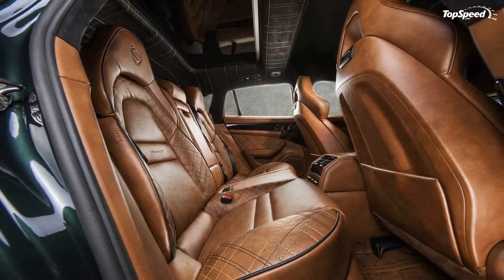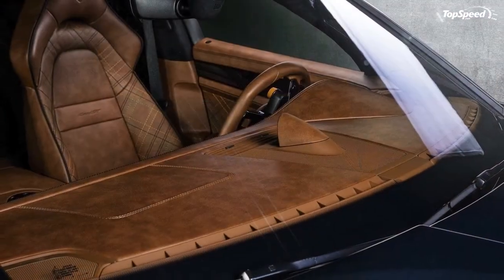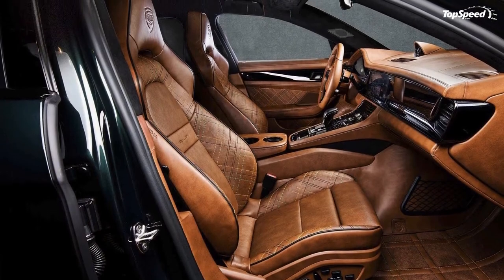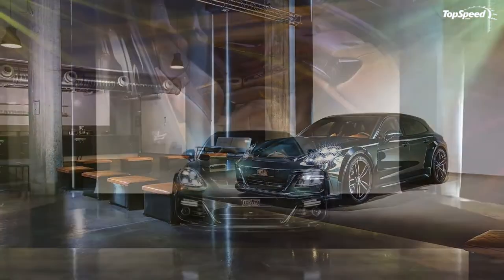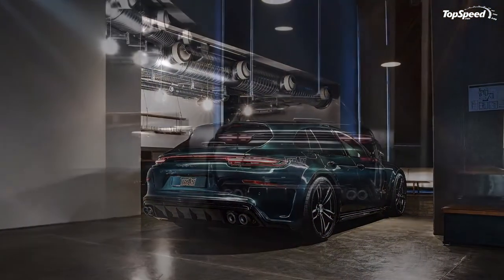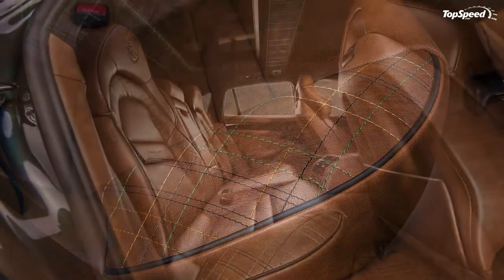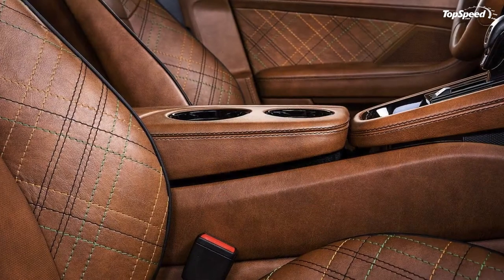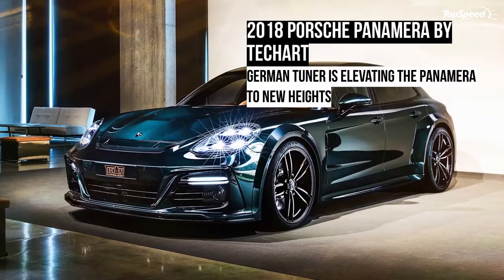Drivetrain. As exciting as the aesthetic and aerodynamic upgrades are, Techart's Grand GT Supreme program wouldn't be complete without the accompanying engine upgrade. The base Panamera Sport Turismo Turbo gets a shot of adrenaline in the form of the tuner's TechTronic tuning kit. The software program doesn't add any turbochargers, but it gives the saloon an extra 90 horsepower and 100 pound-feet of torque. The result is a car that now boasts 640 horsepower and 664 pound-feet of torque — enough power to sprint from a standstill to 62 miles per hour in just 3.4 seconds. Techart didn't say what the top speed is, but if the speed limiter was removed, it can't be doing anything less than 200 miles per hour.